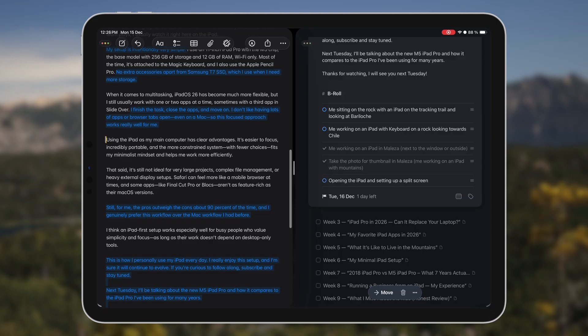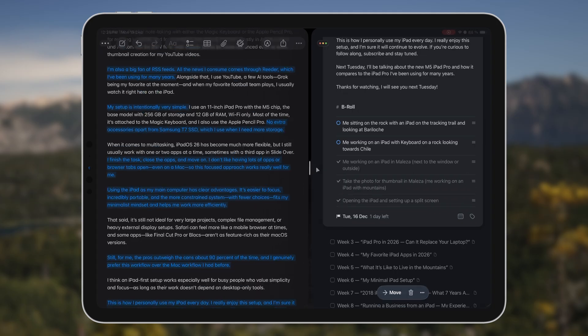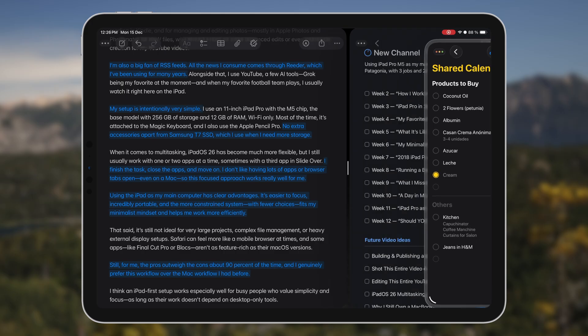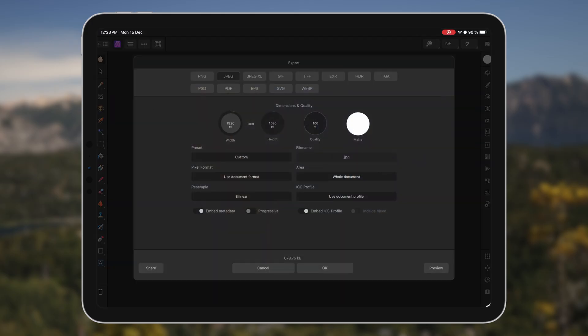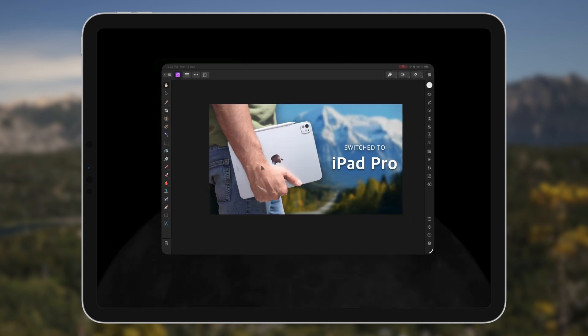When it comes to multitasking, iPadOS 26 has become much more flexible, but I still usually work with just one or two apps at a time. Sometimes there's a third app in Slide Over, which I absolutely love. When I finish a task I like to close the apps and move on — I don't like having a bunch of apps or browser tabs open in the background. It was the same story on Mac as well, and I think this is one of the reasons why this very focused iPad workflow works so well for me.